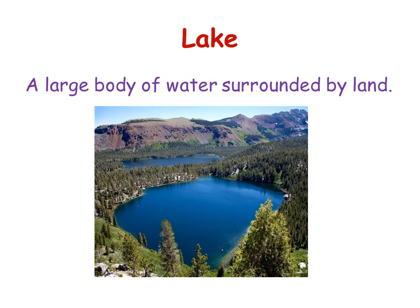A lake is a large body of water surrounded by land. This is a lake — it's surrounded by land. Maybe you can go swimming or fishing or something in a lake.